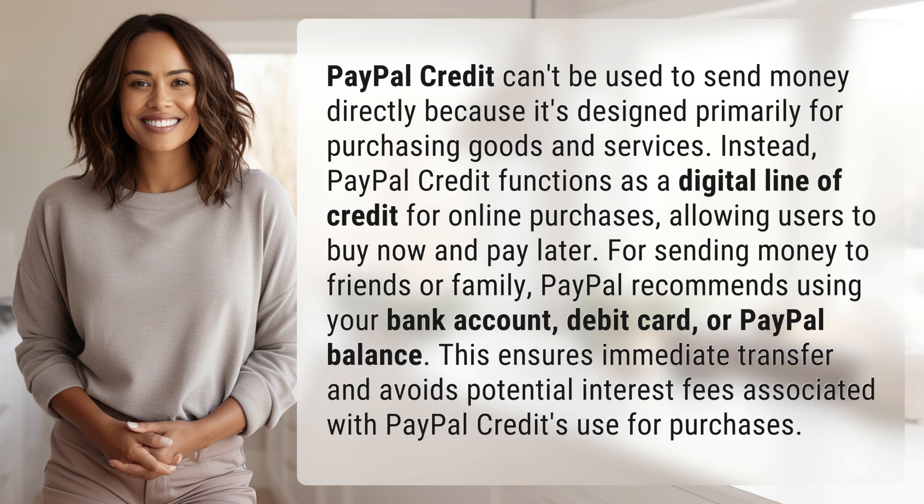For sending money to friends or family, PayPal recommends using your bank account, debit card, or PayPal balance. This ensures immediate transfer and avoids potential interest fees associated with PayPal Credit's use for purchases.